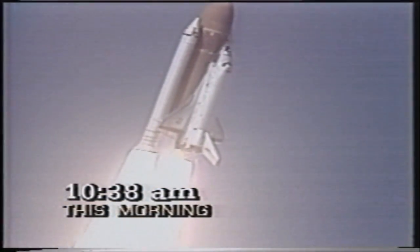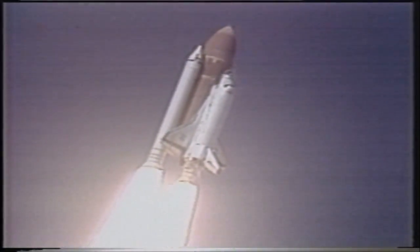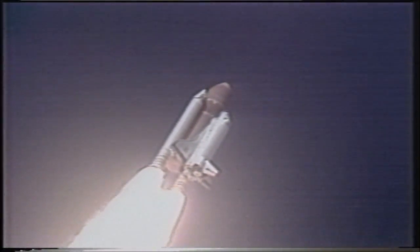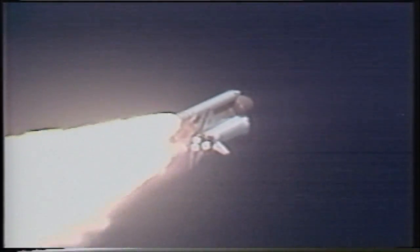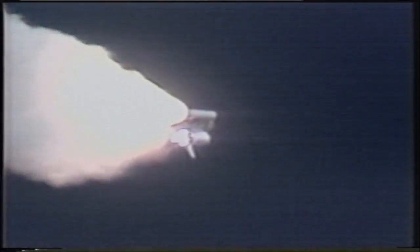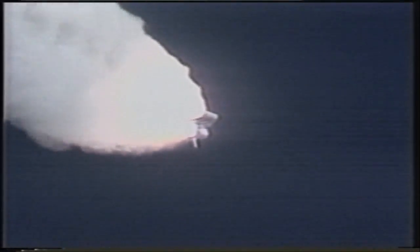Roger roll Challenger. Good roll program confirmed. Challenger now heading downrange. Engines beginning throttling down now at 94 percent. Normal throttle for most of the flight is 104 percent. We'll throttle down to 65 percent shortly. Engines at 65 percent. Three engines running normally. Three good fuel cells. Three good APUs. Velocity 2,257 feet per second. Altitude 4.3 nautical miles. Downrange distance 3 nautical miles. Engines throttling up. Three engines now at 104 percent.